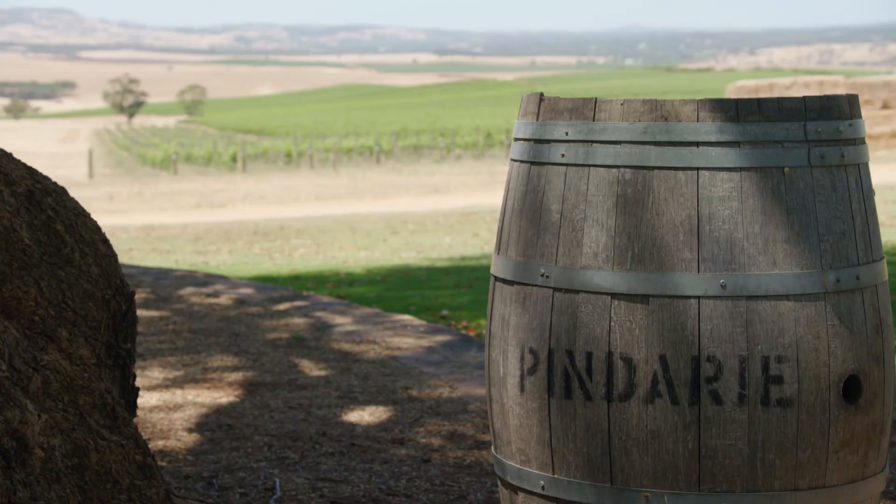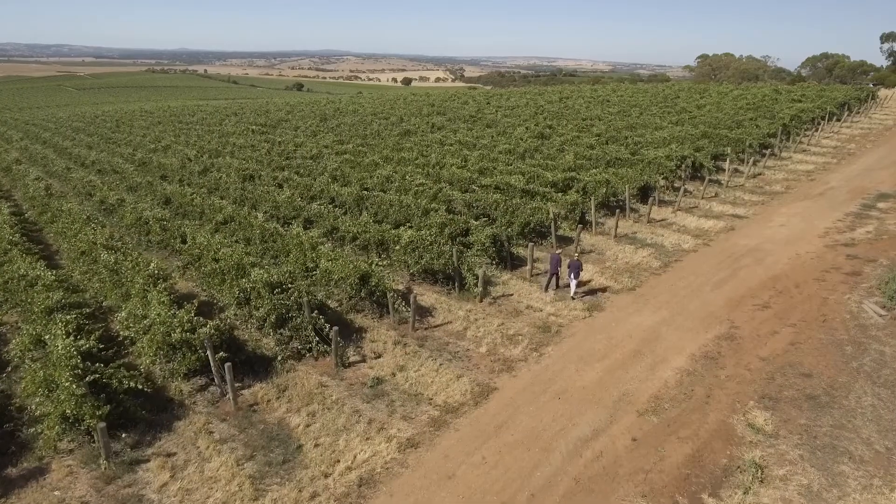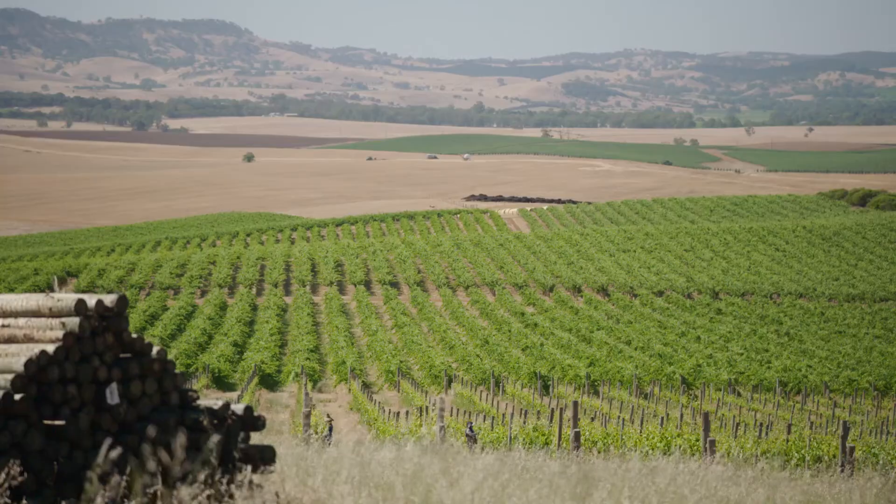Wendy, what a beautiful property you've got here. Tell us a little bit about Pindari and what you guys do. We're a mixed farm — we run about 700 merino ewes and then we've got about 38 hectares of vineyard.